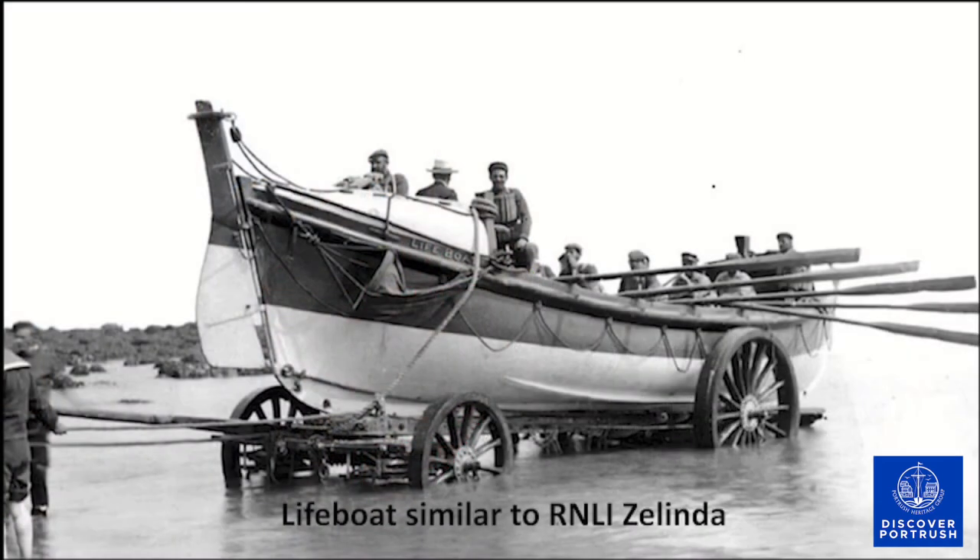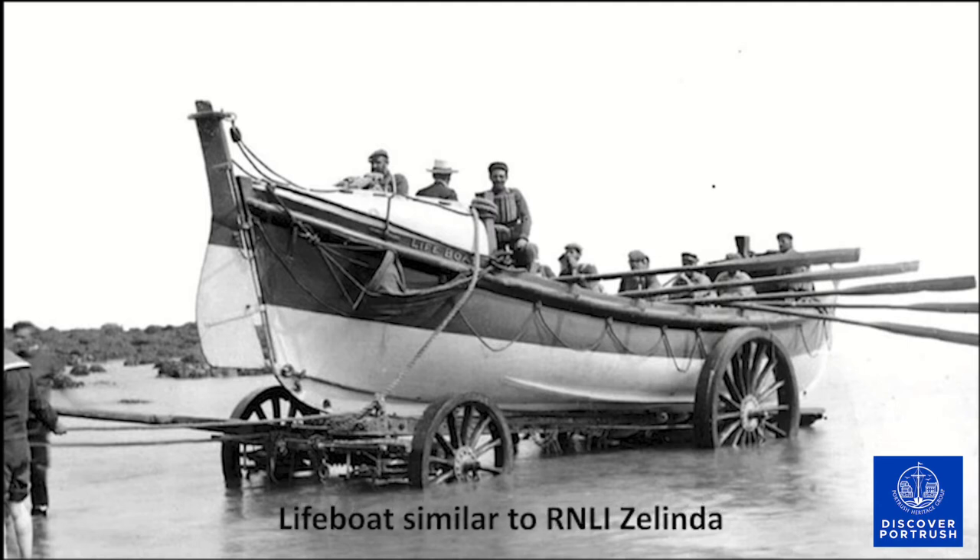The RNLI station was established at Portrush in 1860 with a lifeboat called Zalinda, which had sails and oars and was crewed by six men. The vessel was capable of righting itself within five seconds of being capsized, then emptying itself only half a minute after being swamped. Zalinda cost £180, which included a transporting carriage, and was kept in the boathouse at Kerr Street, beyond the south pier of the harbour and overlooking the mill strand.